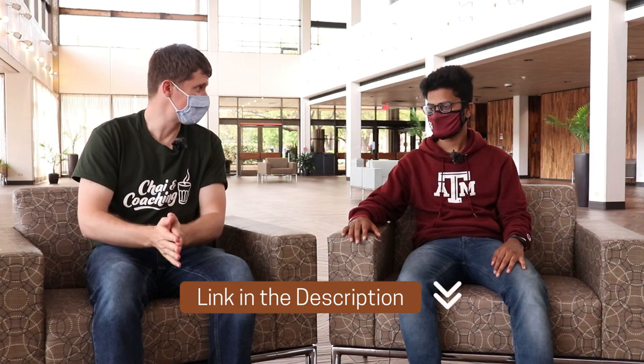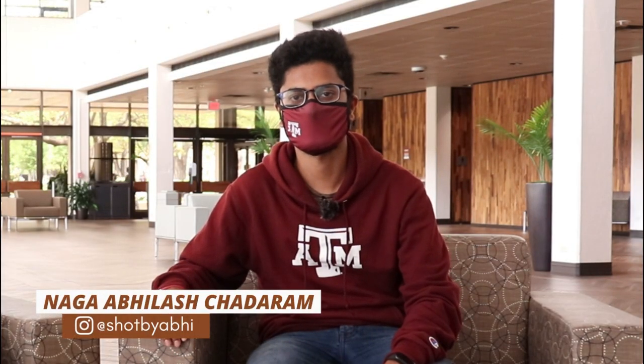I'm Abhilash. I'm a fall 2019 international student here at Texas A&M University. I'm studying my master's in Material Science and Engineering, and I've been here for almost 18-plus months now. It's been an awesome journey so far.